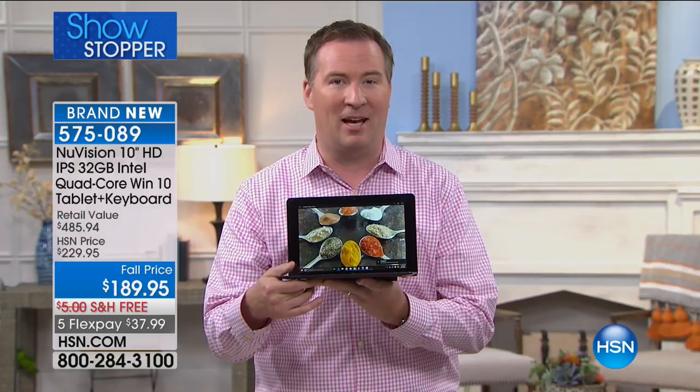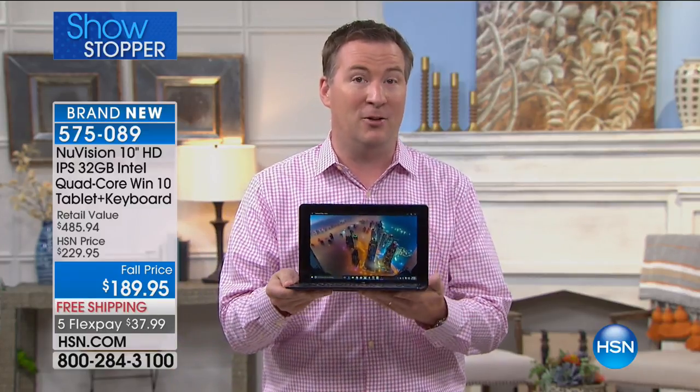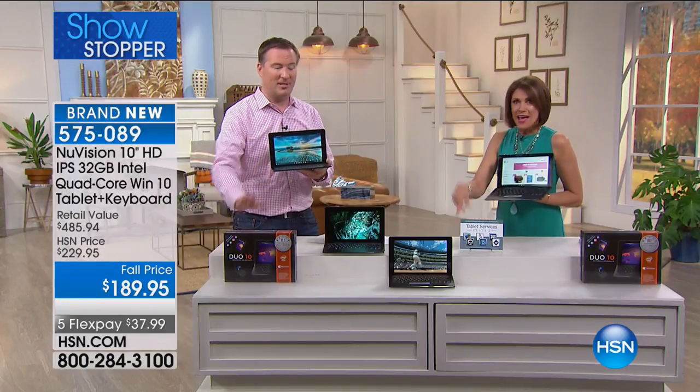Now you're spending less than $200 for a brand new one with that same quad-core processor — and it's not going to last just two or three hours, but nine hours of battery life, and it only weighs 2.6 pounds. It's incredible the technology you're getting today with your brand new New Vision.